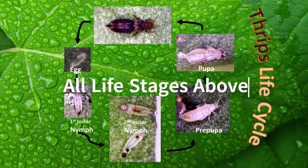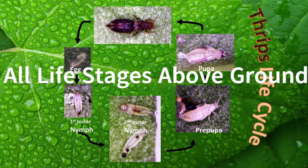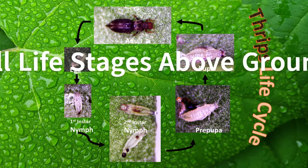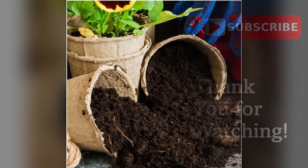Apparently, Hyrcynophrips femoralis prefers to complete its development above ground, unlike other greenhouse thrips that spend their non-feeding stages mostly in the soil. This means that any control strategy directed at the soil will not be that effective for the banded greenhouse thrips.